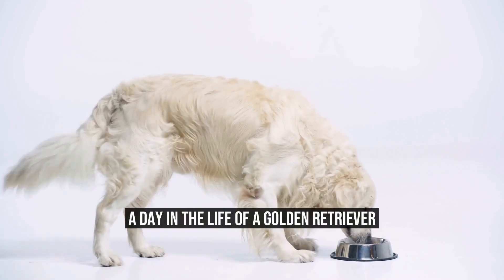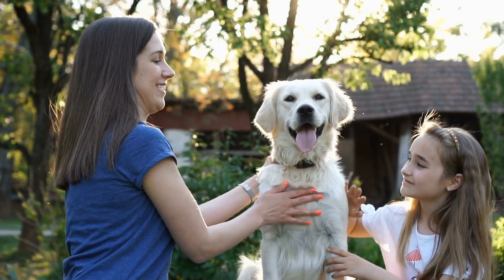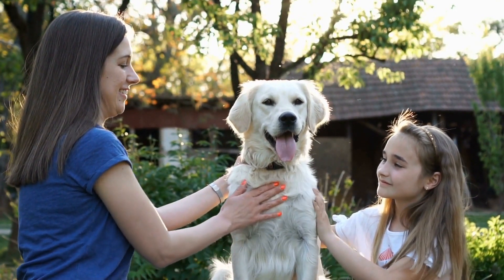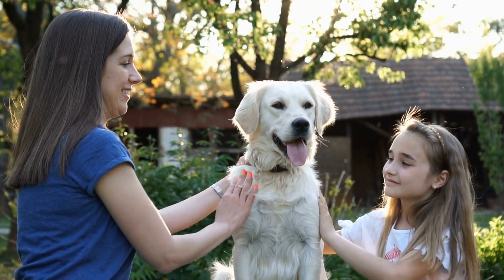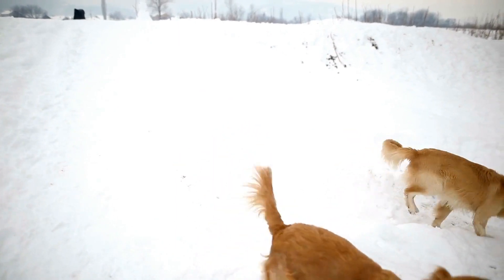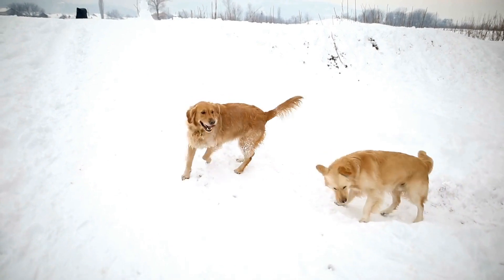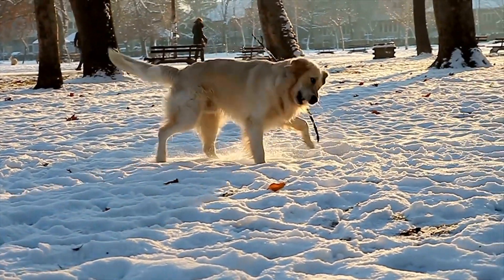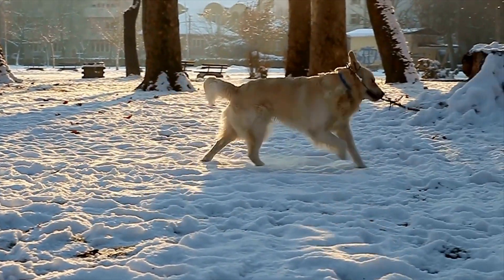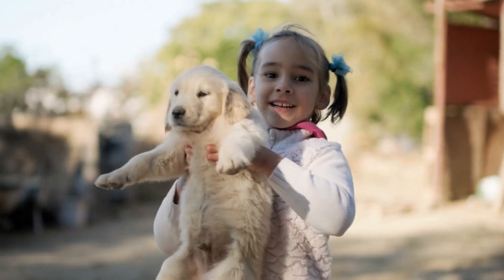A Day in the Life of a Golden Retriever. If you have ever wondered what a typical day in the life of a golden retriever looks like, this article is for you. Golden retrievers are one of the most popular dog breeds in the world, known for their friendly nature, loyalty, and intelligence. This breed is loved by families for being great with children and their ability to adapt to various lifestyles. So, let's dive into a day in the life of a golden retriever.